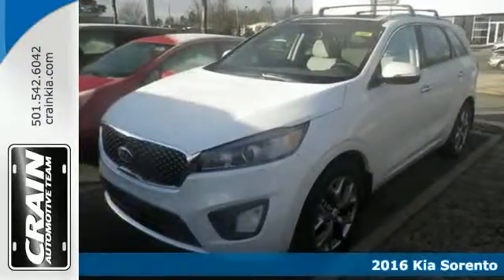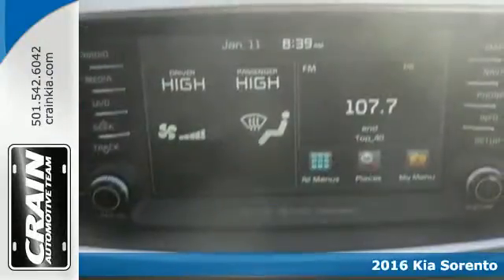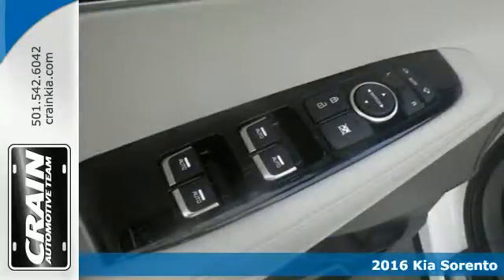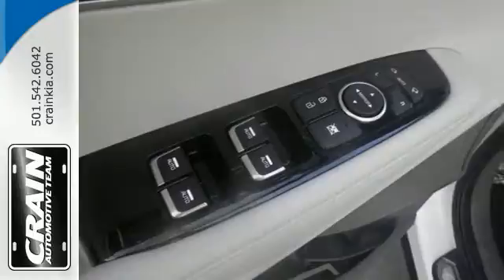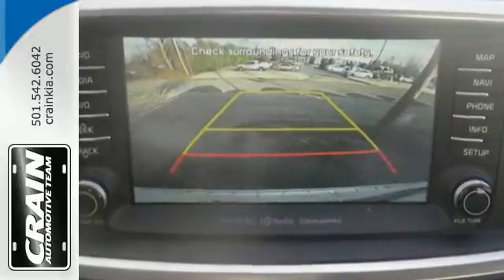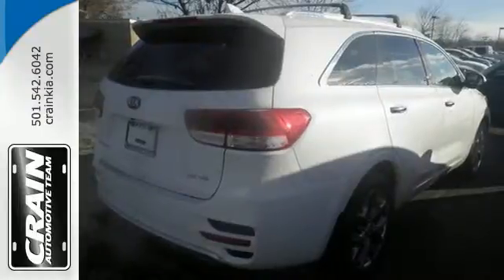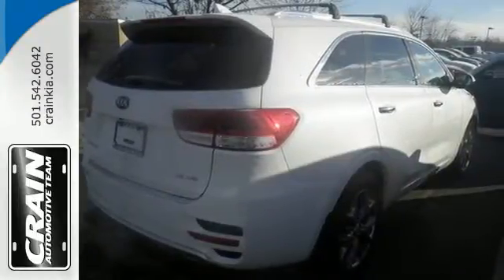It's a 2016 Kia Sorento. Whatever your adventure is, this Sorento was bred for it. For the dicey roads, the vehicle stability management helps you stay in control. For the ever-changing errands list, you have Bluetooth wireless technology to keep you in touch and drive mode select to help you get it done faster.